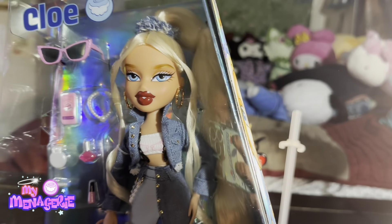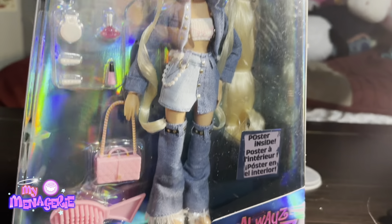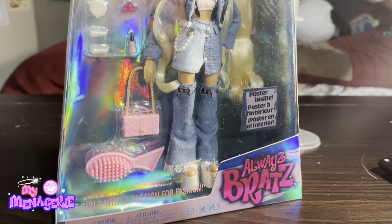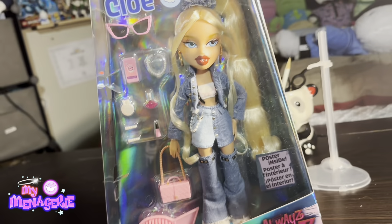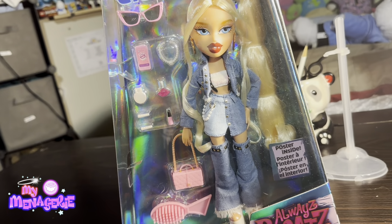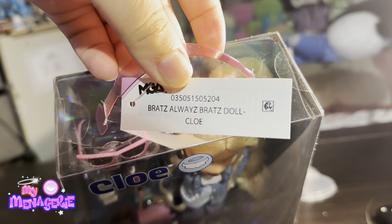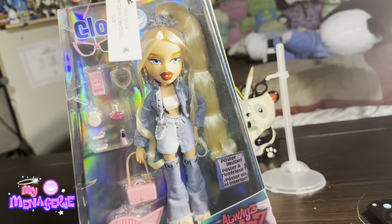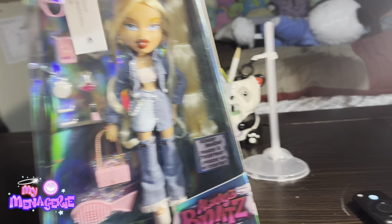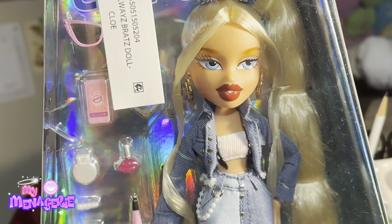I know there's a delay between the other three dolls and finally reviewing this one. It was mainly because she was my least favorite of the four, and there was an issue with Amazon stocking her. I wasn't able to buy her until the end of January-ish because she would just keep going in and out of stock.